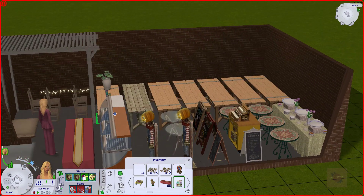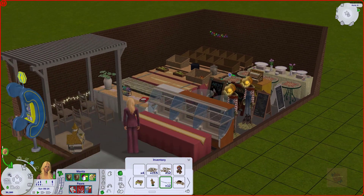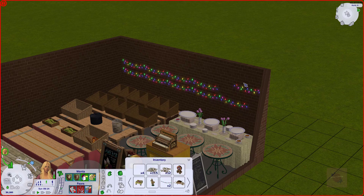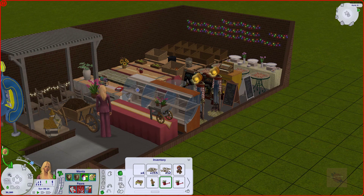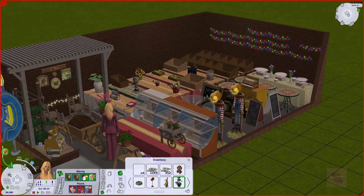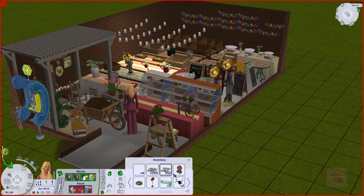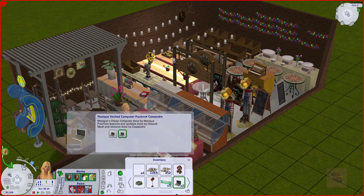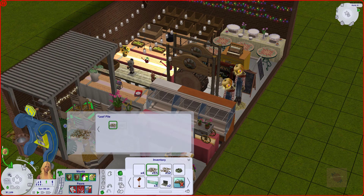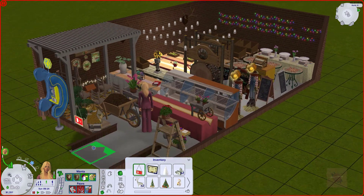Here we can see Adriana storing all of the stuff used at the fall festival in the town storage. It's completely extra — there's no real reason to do this — but I like the idea of having it in storage, and it's realistic that they'd use some items again next year. So we have a nice messy storage room, and we'll probably build one for the winter stuff too.